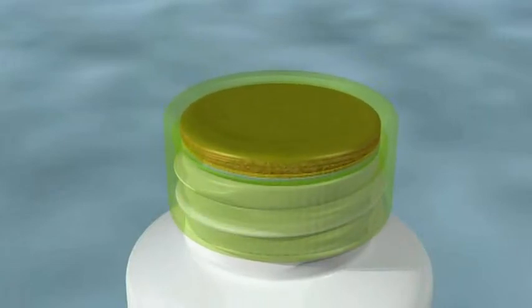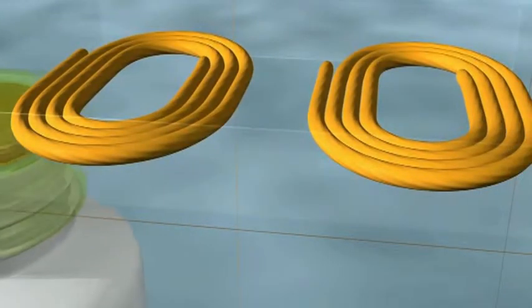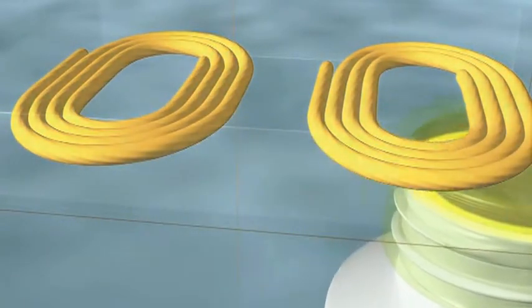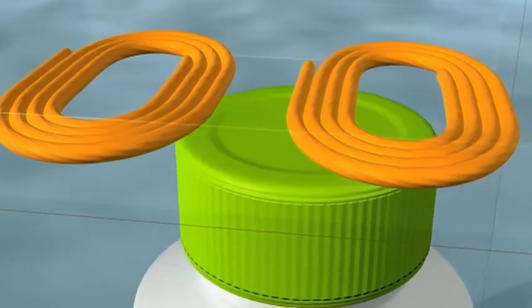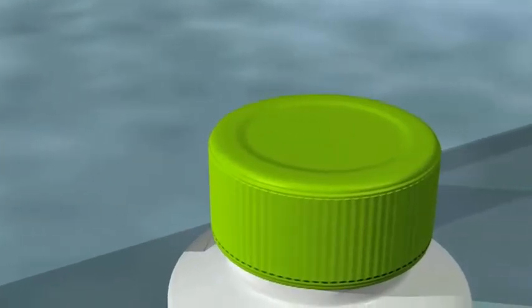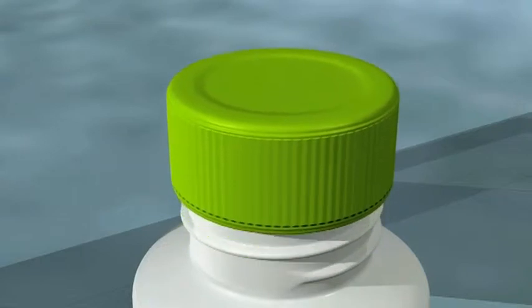Our expertise also takes into account other important production factors, such as the closure application. As the container moves under this part of the machine, an electrical current is applied to the induction coil that radiates a magnetic field, which heats the foil to an exact temperature to melt the resin, adhesive or polymer to the neck of the container, forming a strong yet flexible hermetic seal.